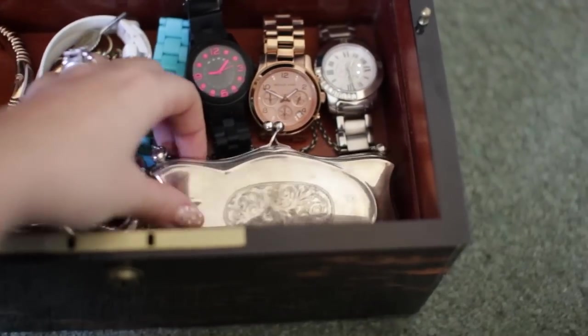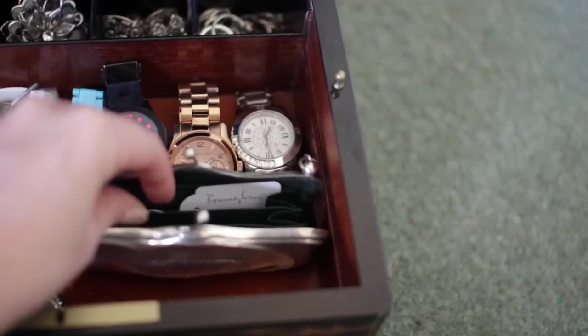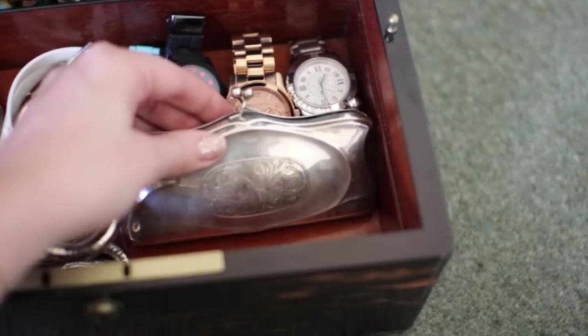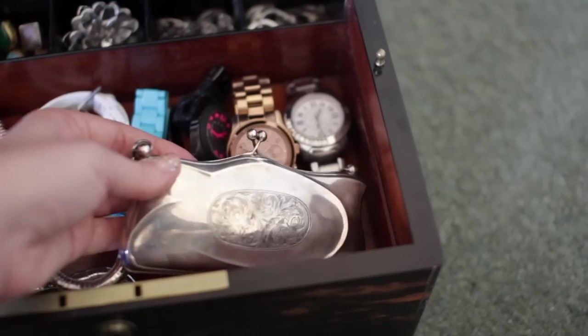And there's also this tiny little silver clutch bag in here, which was a gift from my mum this Christmas. It's from 1913 — my mum finds all sorts of exciting things at antique auctions and this is one of them, so it's quite precious. So that's it for my jewellery collection. I really hope you guys enjoyed it — don't forget to subscribe to my channel, and I will see you in my next video. Bye!